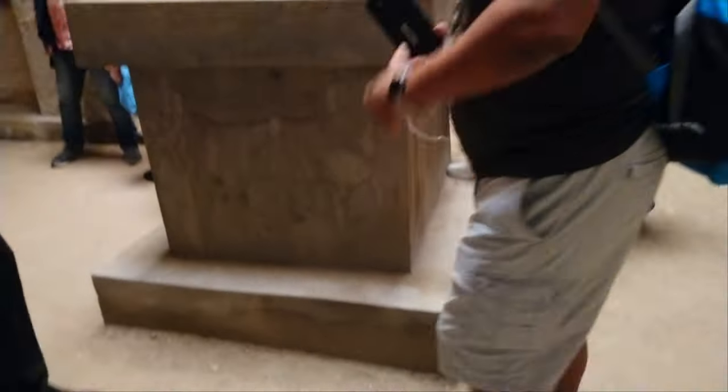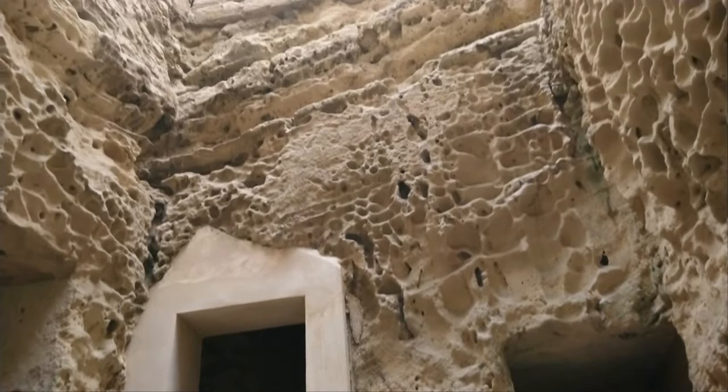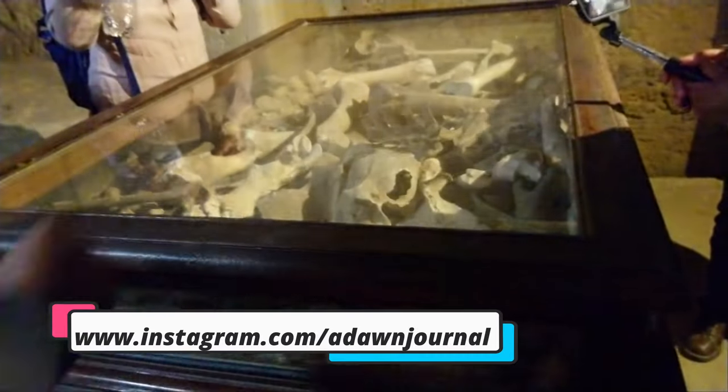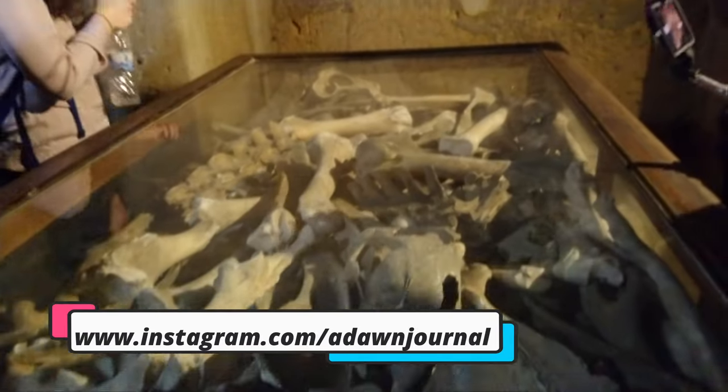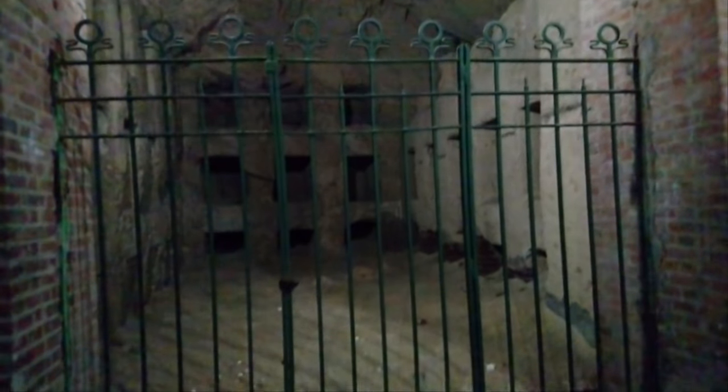Inside the catacombs, the endless tunnels were like a maze, and it was impressive how they carved them in solid rock. The entry was like a spiral staircase — in the old days, the dead bodies were lowered on ropes to the center of the circular shaft. The archaeological site was one of the seven wonders of the Middle Ages.